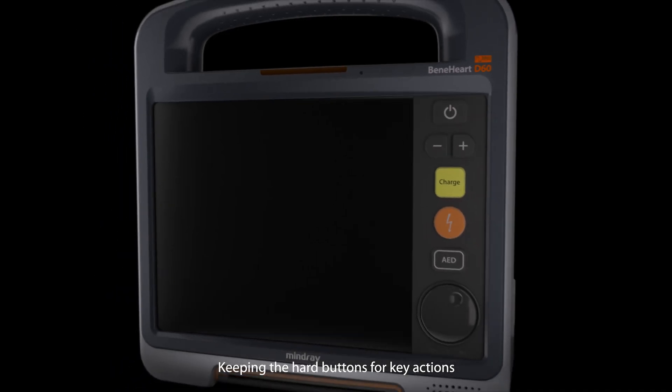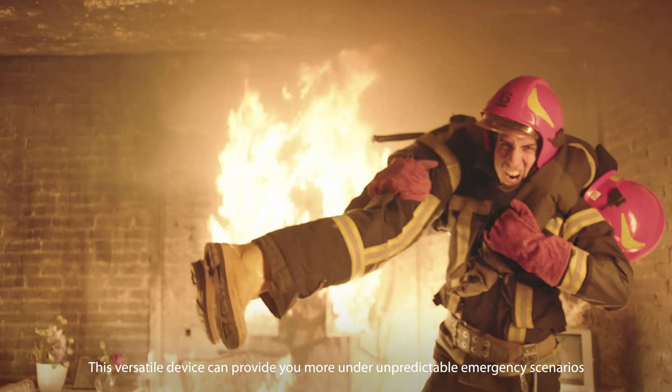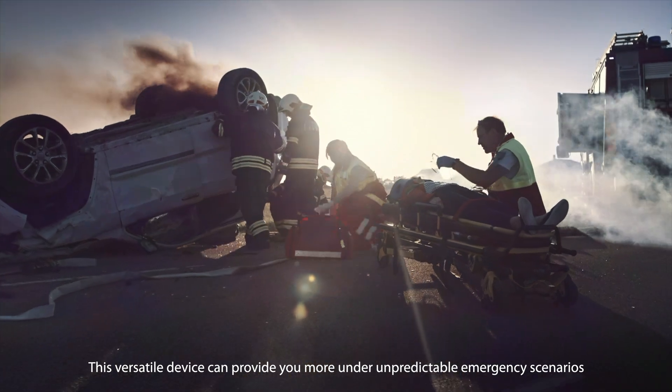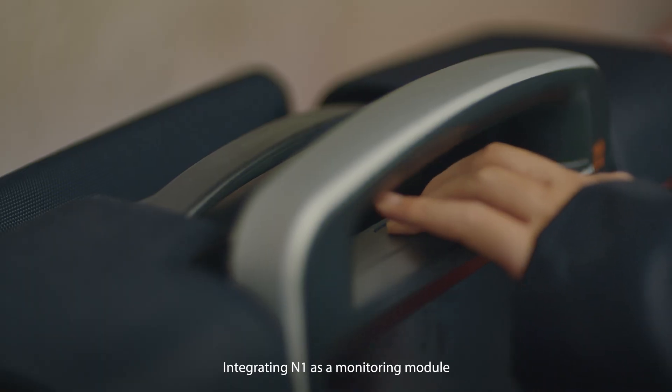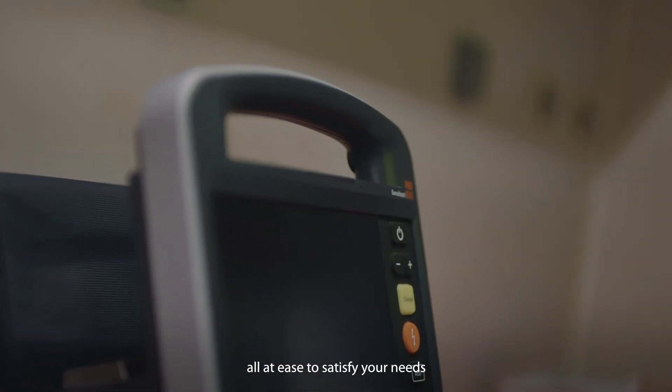Keeping the hard buttons for key actions makes rescue more confident. This versatile device can provide more capability across unpredictable emergency scenarios, integrating the N1 as a monitoring module or taking it out as a standalone monitor — all with ease to satisfy your needs.